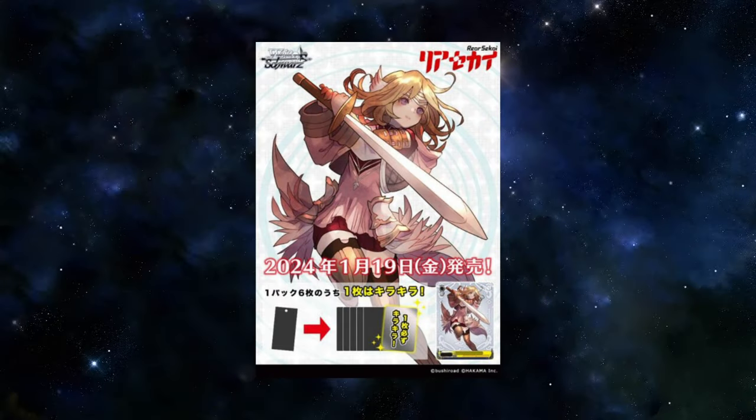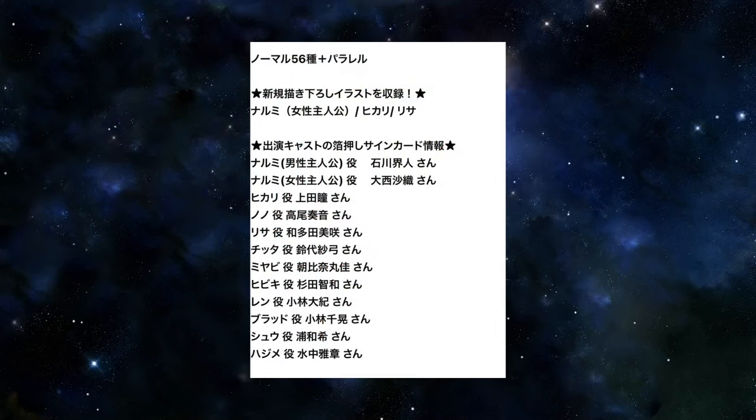We have the voice actors who are going to have signed cards in the set, as well as the total cards. There are going to be a total of 56 cards in the extra booster set, and as such we could assume they're going to be all holo for the parallel rares. There are a total of 12 signed cards in the set. This being a Bushiroad-published game, of course it's going to get a Weiß Shores set. The game is out, but there is no English release announced as of yet — and judging from the gameplay, Japan, you could keep this one.